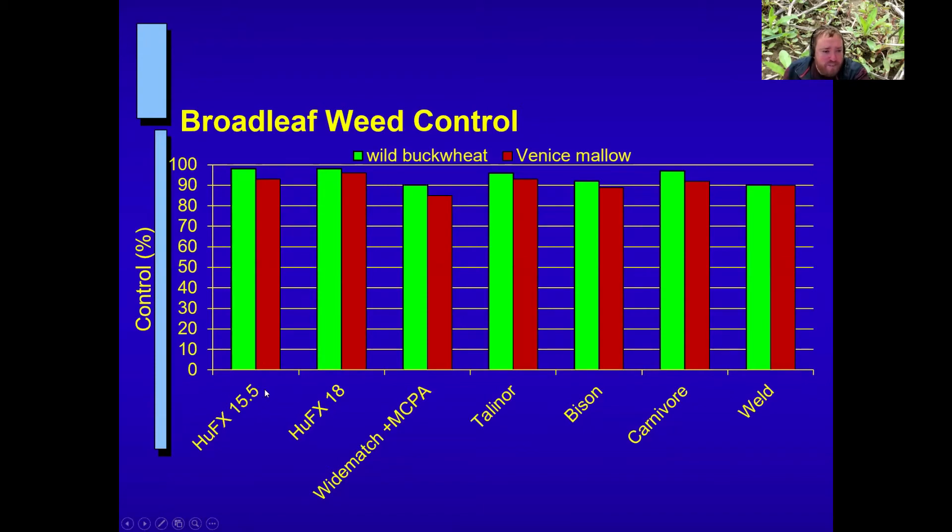Looking at the data, we have the standard 15.5-ounce rate of Husky FX, the 18-ounce rate, and a couple of competitor products at their standard use rates. The green bar is wild buckwheat and red is Venice Mallow. Both the 15.5 and 18 fluid ounce rates are pretty good and equivalent for those two weeds. Comparing to commercial standards, all are basically over 85% control, but Husky FX, Talonor, and Carnivore achieve over 90–95% control.